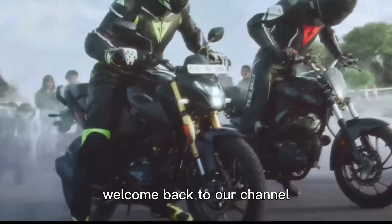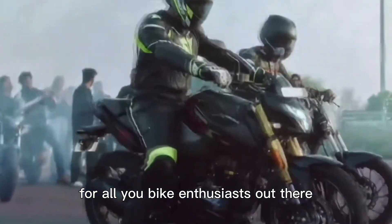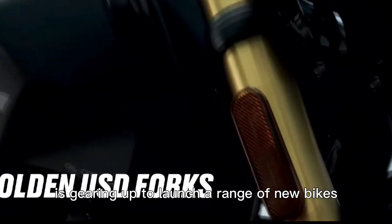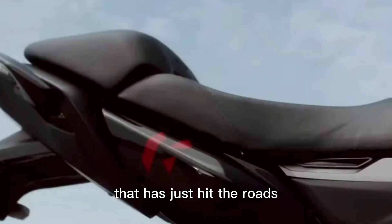Hey everyone, welcome back to our channel. Today we have some exciting news for all you bike enthusiasts out there. Hero MotoCorp, the leading two-wheeler manufacturer in India, is gearing up to launch a range of new bikes in the Indian market. But before we dive into that, let's talk about their latest offering that has just hit the roads.